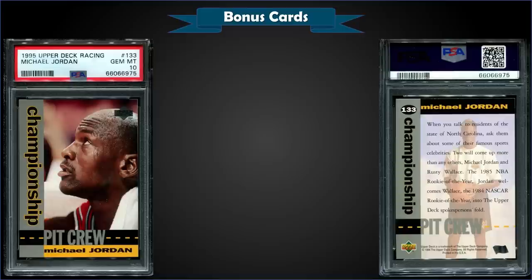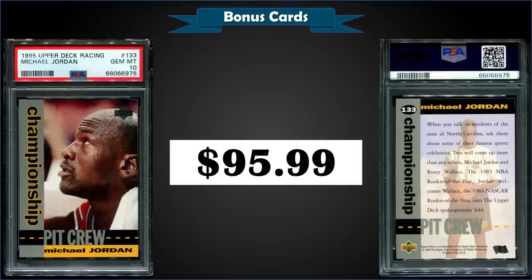From 1995 Upper Deck Racing, we have the Michael Jordan Championship Pit Crew card graded gem mint PSA 10, sold for $95.99. It's a racing issue, but Jordan makes his way into a bunch of other sets. It's a pop of only 10 in a gem mint slab; the record sale was $198 from July 2021. There's also a silver signature version and a gold signature parallel out there, so keep an eye out for those if you're a Jordan collector.